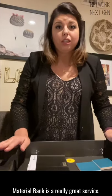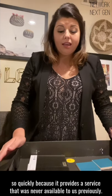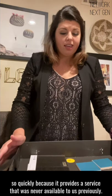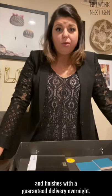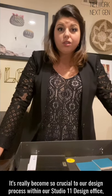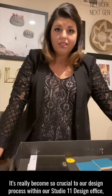Material Bank is a really great service. It's become huge within our industry so quickly, because it provides a service that was never available to us previously — being able to pick from multiple vendors at the same time, all those fabrics and finishes with a guaranteed delivery overnight. It's really become so crucial to our design process within our Studio 11 Design office.